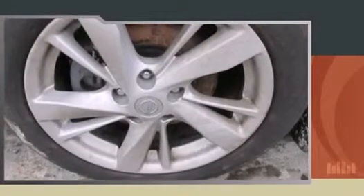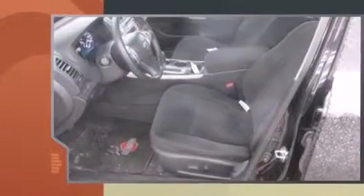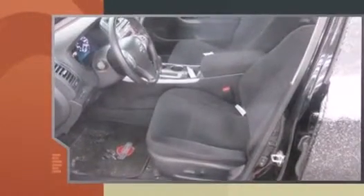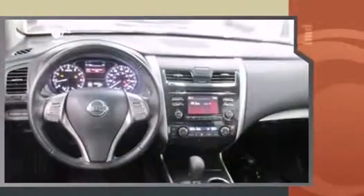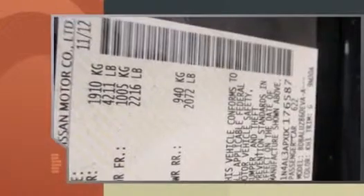The 2013 Nissan Altima — this four-door, five-passenger sedan still has less than 25,000 miles. Under the hood you'll find a four-cylinder engine with more than 170 horsepower, and for added security, dynamic stability control supplements the drivetrain.